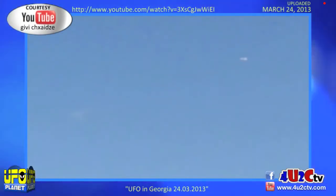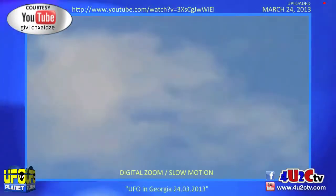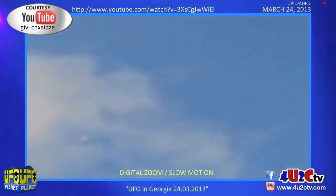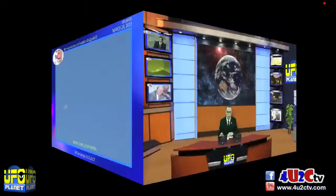Almost every one of the videos I have in my program are much longer in their original format. I take and edit them to reduce them down to play well on the program, but the link for the original video is always above the video. You can type that into your browser and go watch it right on YouTube. This is a digital zoom slow motion as it goes through the cloud there. Hard to tell if it's behind or if it's actually going through, but it certainly looks like a nice bright shiny object in the sky over Georgia, United States of America.